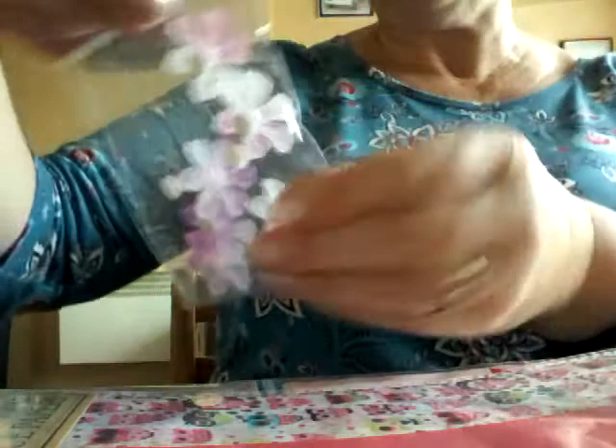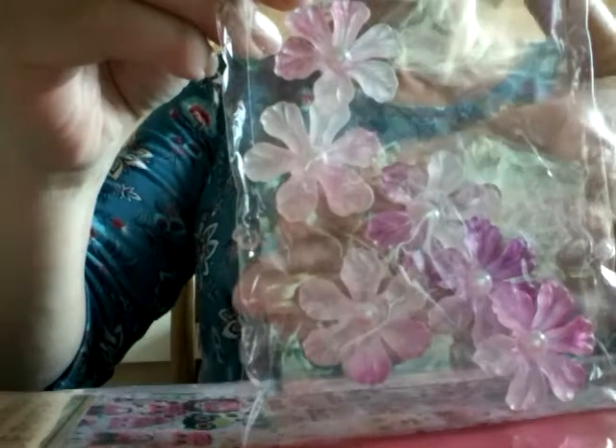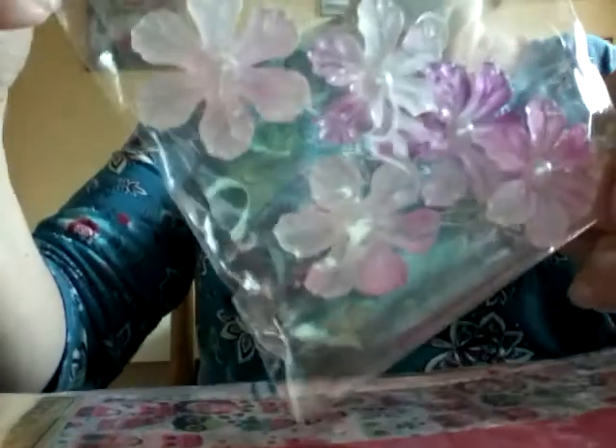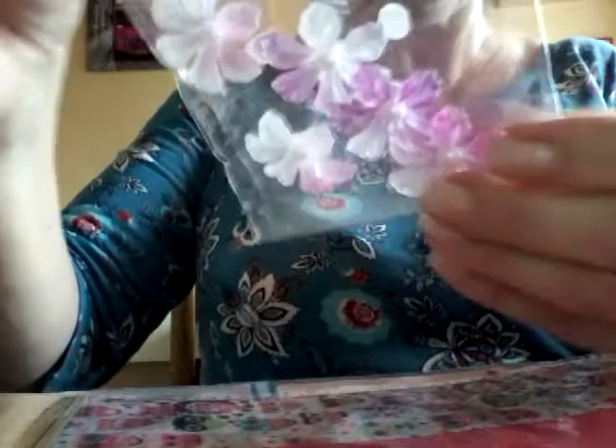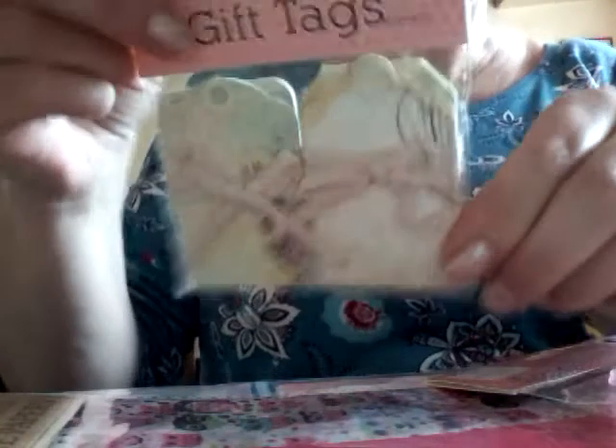And some flower embellishments — I thought those were pretty. They'd be quite solid ones, they're not paper, they're quite solid. And there are gift tags. You can see I haven't opened any of this yet.